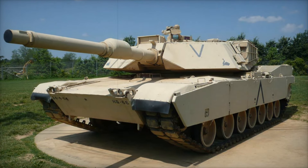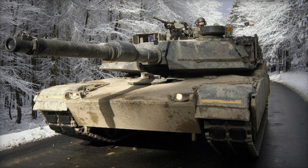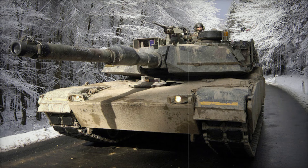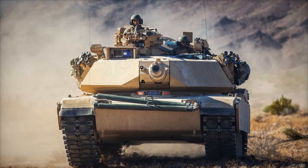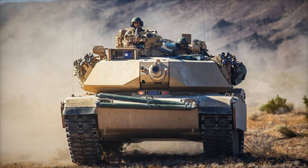Tank crews often refer to the Abrams as the Cadillac of tanks. Its advanced hydropneumatic suspension allows it to absorb rough terrain with ease, providing a smoother ride compared to other tanks. In training and on the battlefield, crews have appreciated the tank's handling and responsiveness, often comparing it to driving a high-end vehicle.